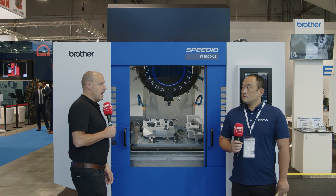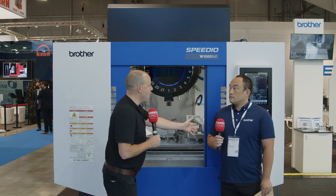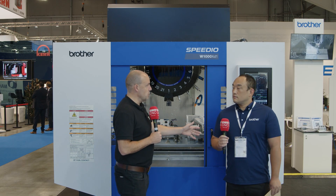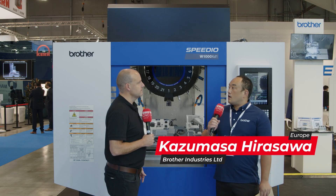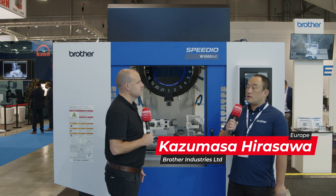I'm here in Milan at EMO 2021 on the Brother stand. Could you explain who you are? My name is Kazumasa Hirasawa and I do marketing at Brother Industries. I research new machine planning and that kind of thing.